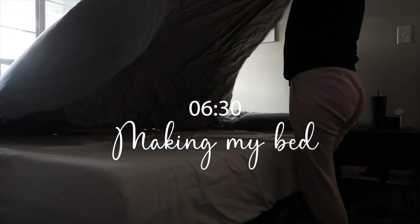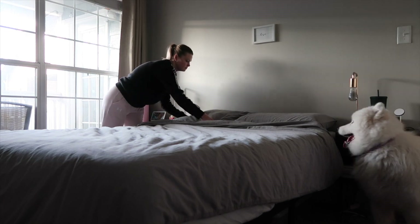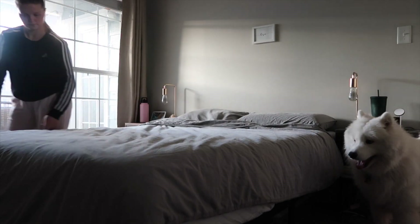When we come back in from the first walk, I normally make the bed and tidy up, and then I head to the bathroom to do my skincare.